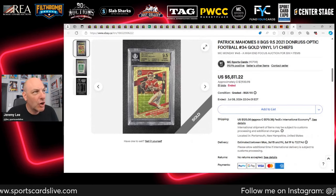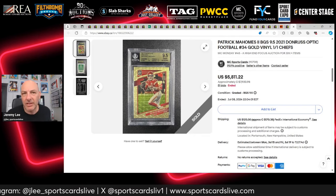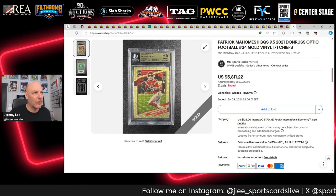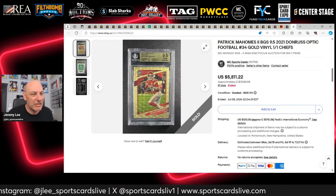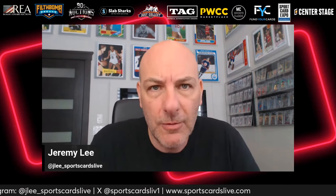Finally, a Patrick Mahomes Donruss Optic Vinyl one of one from 2021. We covered this on MC Mondays Live, but I wanted to track it here too. Donruss Optic Gold Vinyls, to me, are nicer than Prizm one of ones, and this is truly one of one. It jumped up to $5,811 — I thought that was a good price. That's it for episode seven of the eBay Ended Watch List Series. Thanks for watching — leave comments or suggestions below and have a great rest of your week.